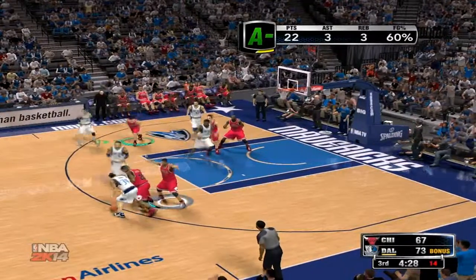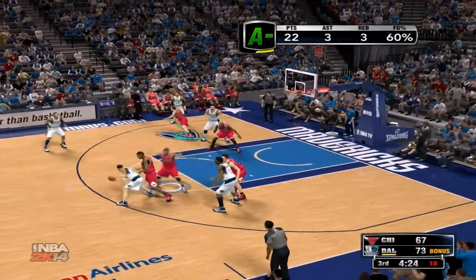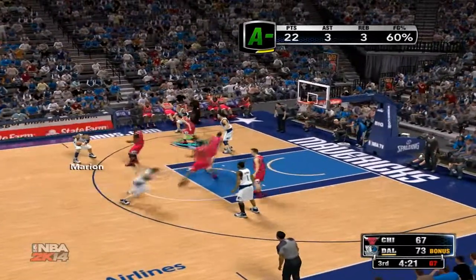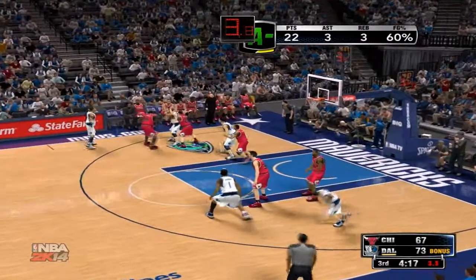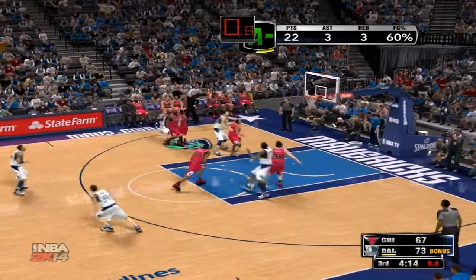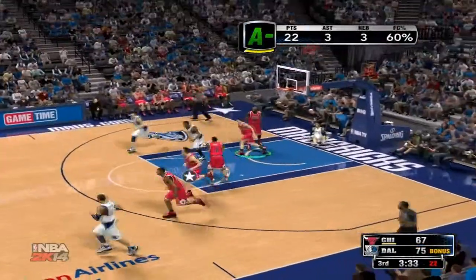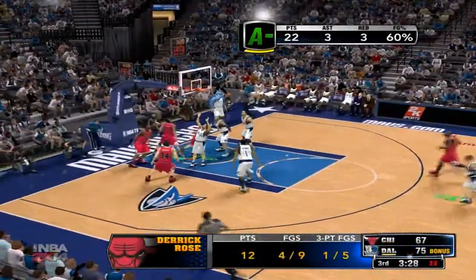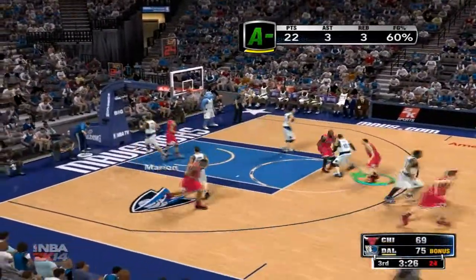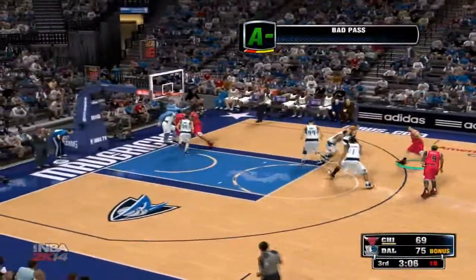Marion sets a screen on Rose. Harris is covered by Rose. Harris kicks to Marion — six on the shot clock, Dallas needs to get off the shot. Near the three-point line, it's Ellis. Bulls trail by eight. Rose goes in, that one goes — Rose has got nine points now. Very dangerous to leave him open like that; lucky break for the defense that he missed it.